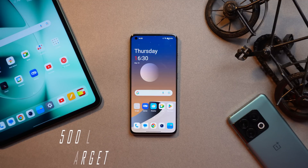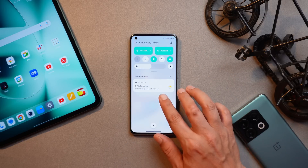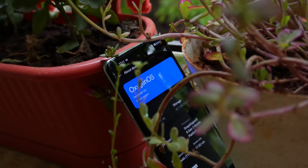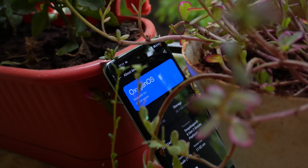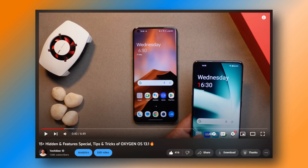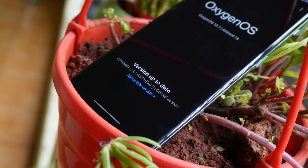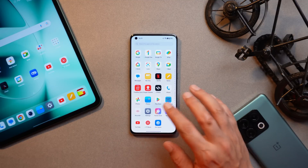With OxygenOS 13.1 you won't find much UI changes — minor UI changes you will obviously notice, but there are some changes done on 13.1 that are not mentioned in the changelogs. For that, yesterday we did a dedicated video which you can see on the screen, in which we talked about all the features and changes done on OxygenOS 13 — it's a must-watch video, do check it out.